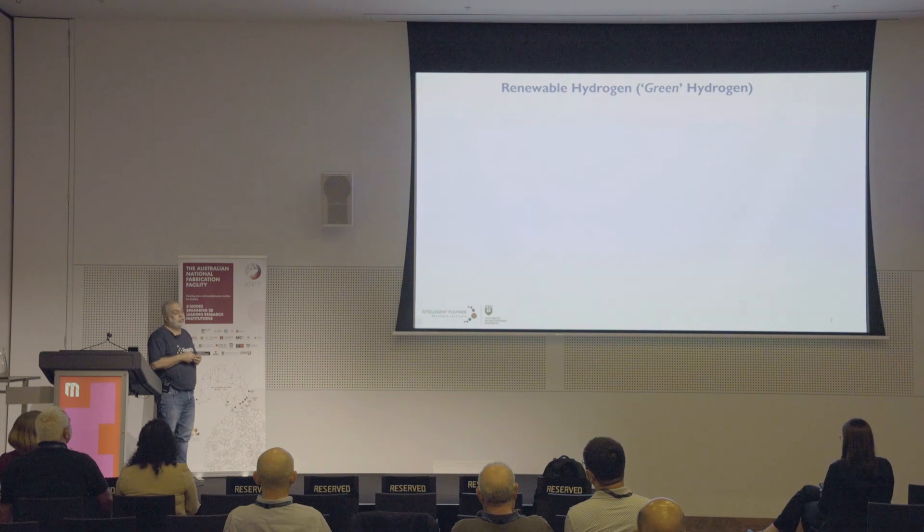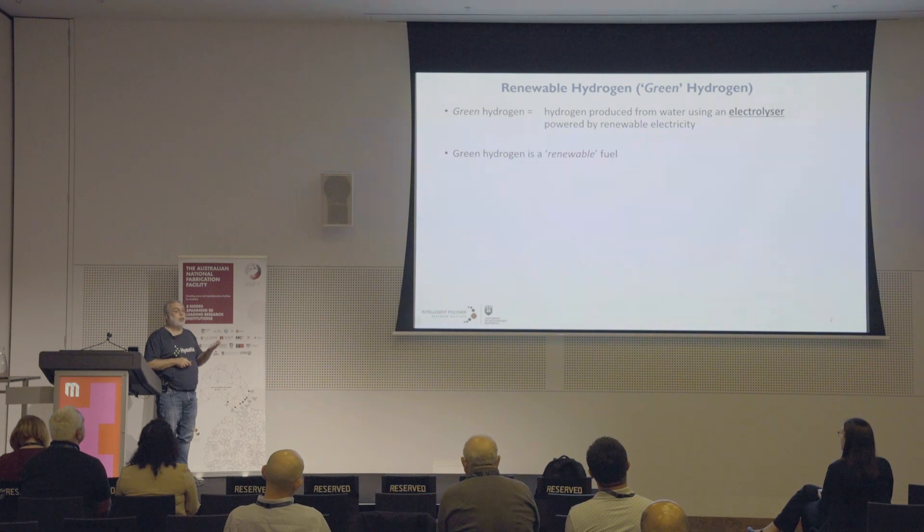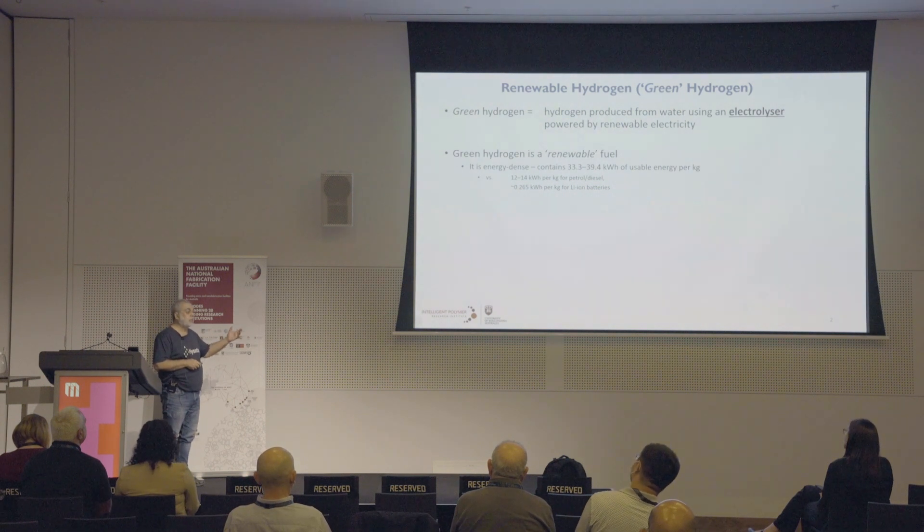The technology is all about renewable hydrogen, or green hydrogen — hydrogen that's produced from water using a device called an electrolyzer, powered by renewable electricity. Green hydrogen is a renewable fuel. It's a very energy-dense material containing 33.3 to 39.4 kilowatt-hours of usable energy in one kilogram. Compare that to petrol or diesel, which contains only 12 to 14 kilowatt-hours per kilogram, or lithium-ion batteries, which only contain around 0.265 kilowatt-hours per kilogram. So it is a way of storing renewable energy in a form you can use as a fuel somewhere else.